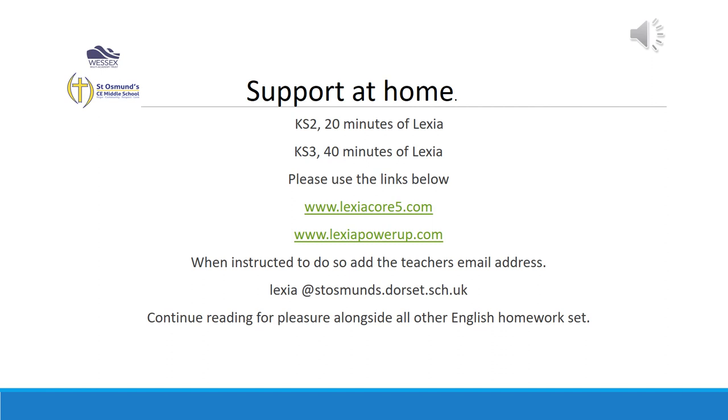We do offer a homework club on a Tuesday after school from 3:30 to 4:30. If you would like a place for your child, please email me and I will book them in.